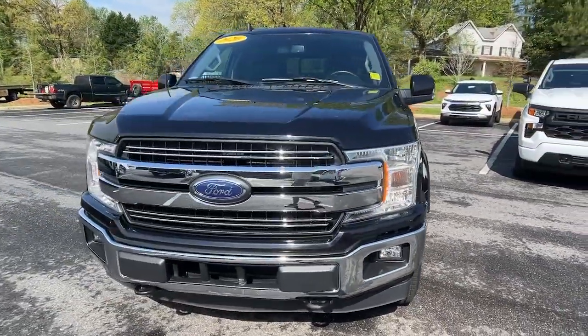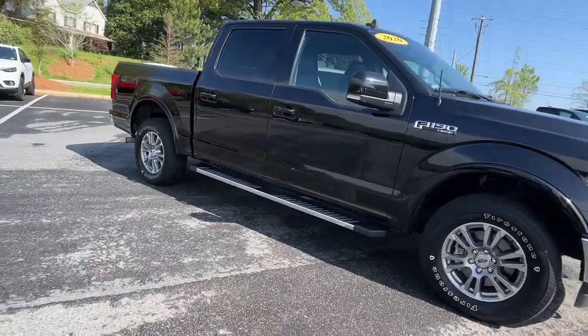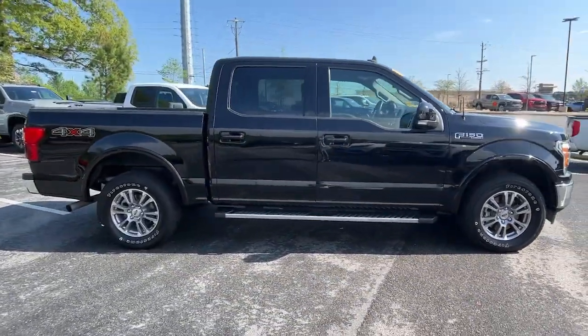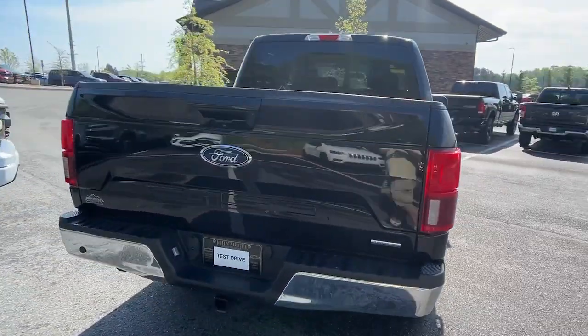Enjoy the view of this 2020 Ford F-150. With less than 45,000 miles on the odometer, this vehicle stands out from the rest. Here's a hard-working Ford F-150, the light-duty full-size pickup